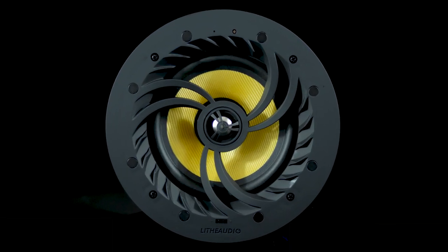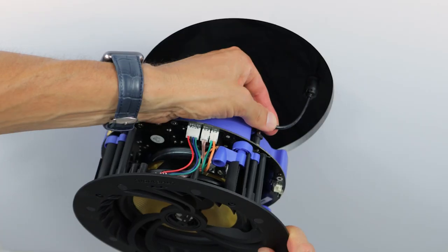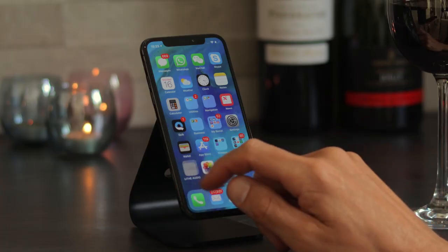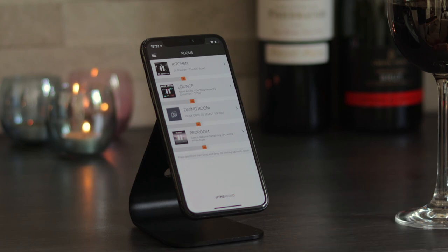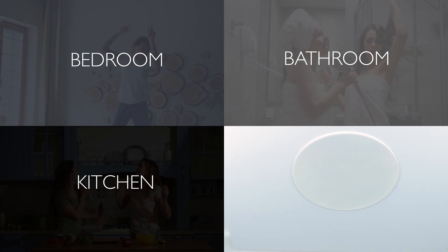Live Audio makes multi-room ceiling speakers easy — power them, sync them, play them. Our innovative Wi-Fi ceiling speakers provide an all-in-one solution for multi-room music systems.